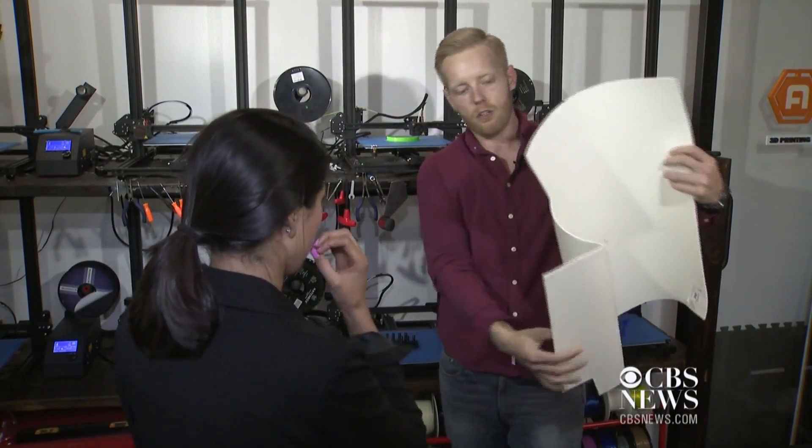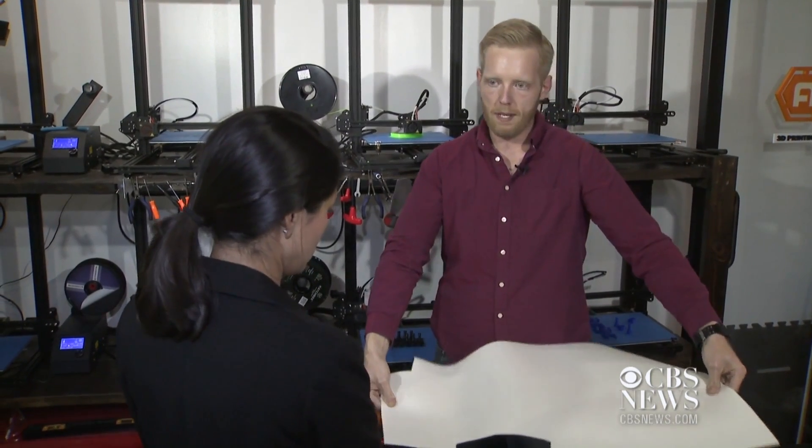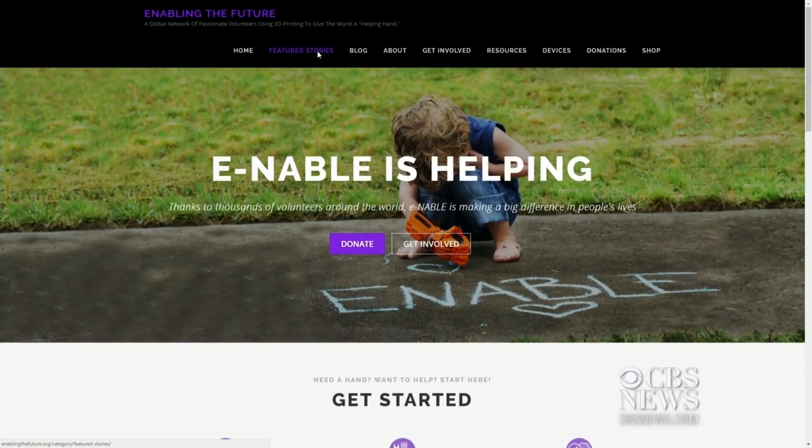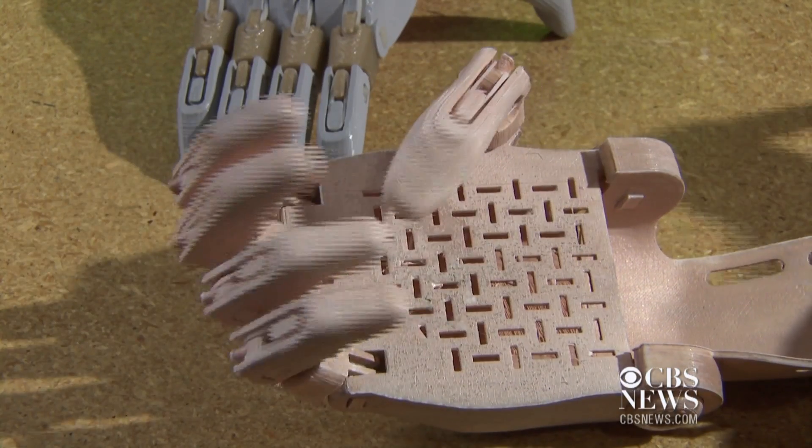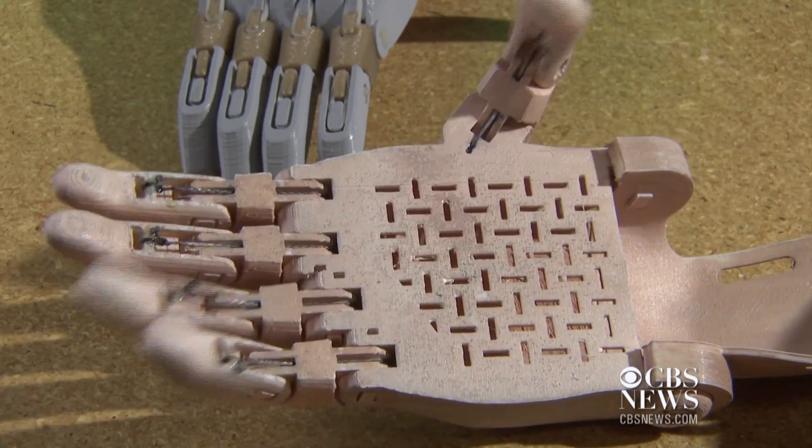Jeremy's mom says that upgrade came courtesy of Michael Perina, who owns Assemble 3D on Staten Island. He's partnered with Enable, an organization that connects volunteers using 3D printers with people who need prosthetics and provides the blueprint for making them.